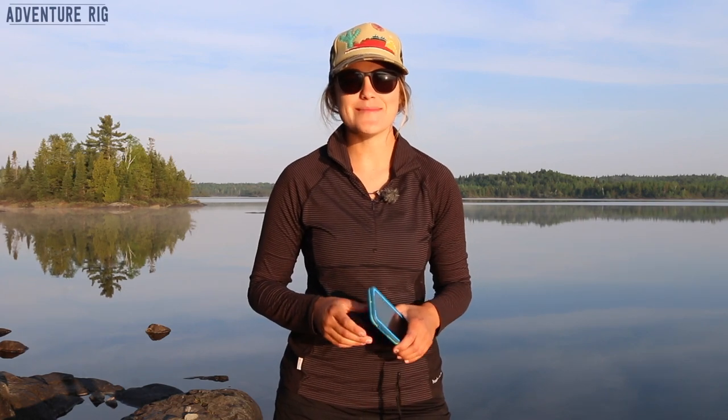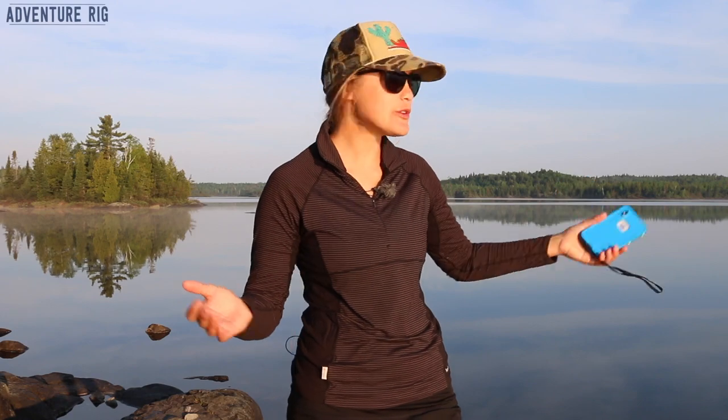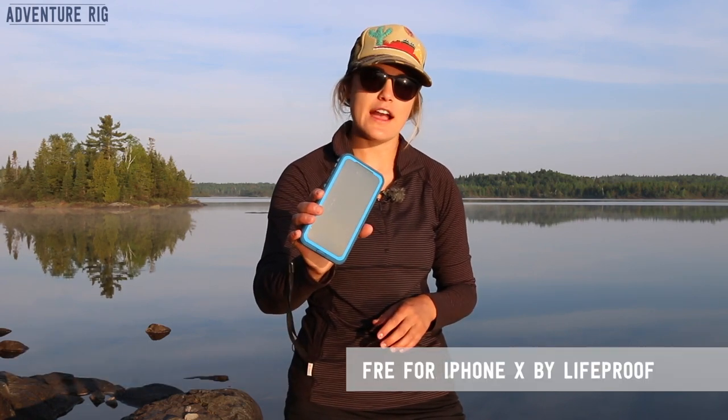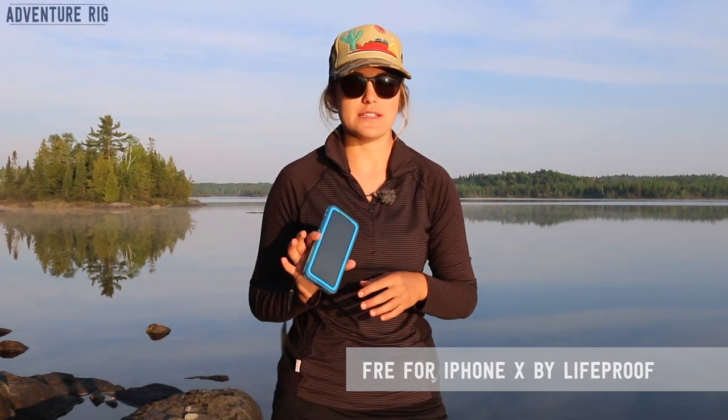I'm Callie with Adventure Rig, coming to you this morning from the Boundary Waters in northern Minnesota. It's a beautiful morning and we're on day five of our canoe trip. This trip has been an awesome time to test out the LifeProof Fré case for iPhone 10. I honestly wouldn't do this trip with my phone without this case — it's very beneficial for a lot of different reasons.